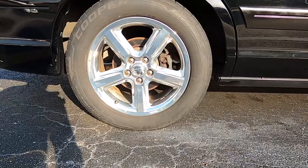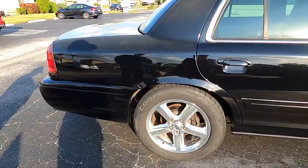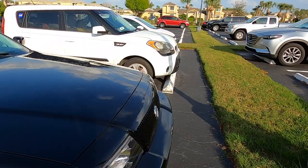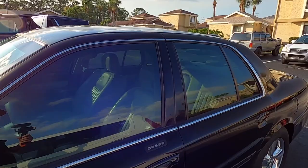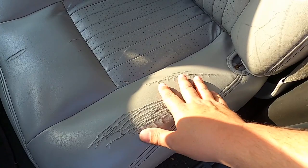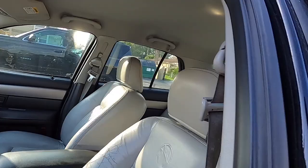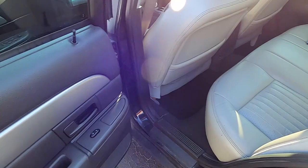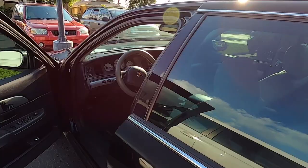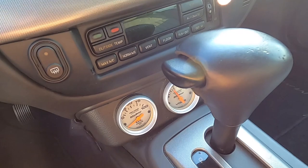We've got Cooper Zeon RS3 tires on here. Overall the car looks pretty good. Here's the interior — this driver's seat probably needs some attention right here and right here as well. Other than the driver's seat, the rest of the car is in really good shape. Headliner is good, back seats good, door panels are good — everything is straight on this, it just needs some paint. That was a common thing with these Marauders. And these down here look like they're aftermarket, but they're not — that's factory.